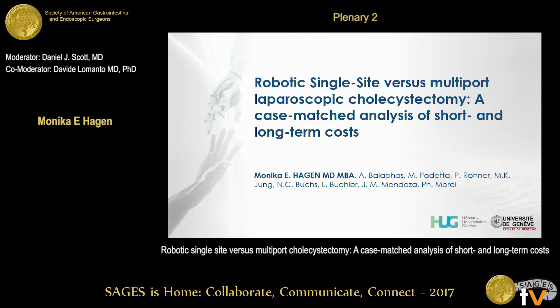Dear Chairman and colleagues, thank you very much for the opportunity to be here and to seemingly go from the big cost question to the next presentation about our cost analysis regarding DaVinci single site versus multiport gold standard cholecystectomy.